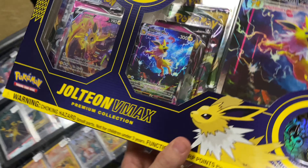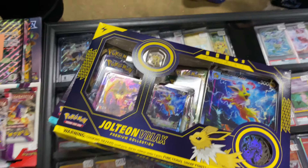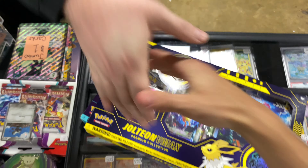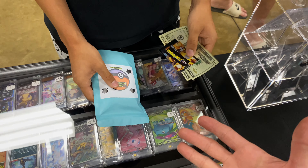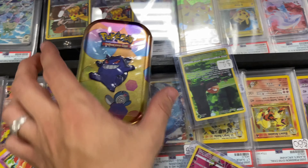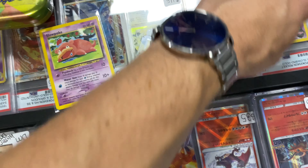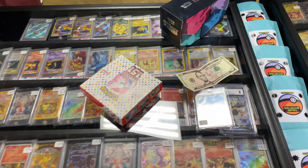We got the Jolteon box going out — beautiful boxes — for 235 to my man here, thank you so much. We are selling a Poké Whiz mystery pack for 35, thank you. Let me get your change. We got two 151 10-packs going out for 30, and then some singles — thank you so much.